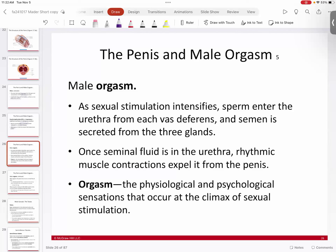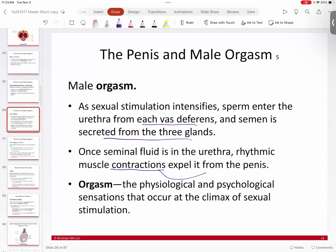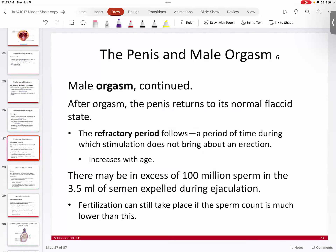At orgasm, a nervous response causes the musculature of the penis to contract rhythmically. Sperm enters the urethra from the vas deferens, and the accessory glands add seminal fluid, so the urethra now contains seminal fluid with sperm. Muscular contraction then ejects it from the penis — that is the orgasm, which delivers the sperm. Every mammal uses this same mechanism.